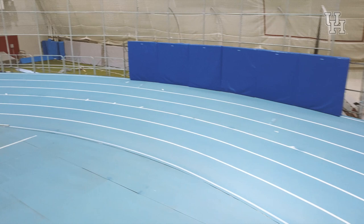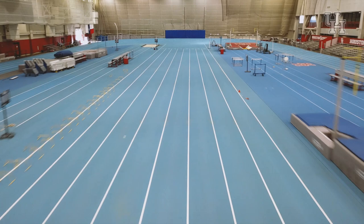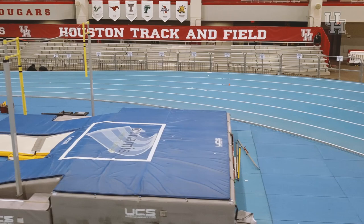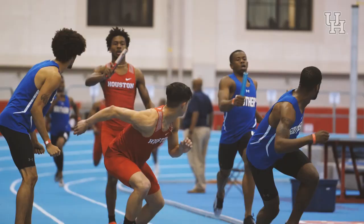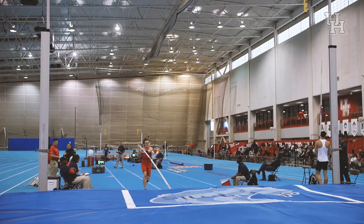This is a banked 200-meter track with six lanes and eight lanes on the interior. It has dual runways for both pole vault and high jump, and long and triple jump, which allows us to run our meets more efficiently. Really, the key is that it allows us to compete on a championship-level track.